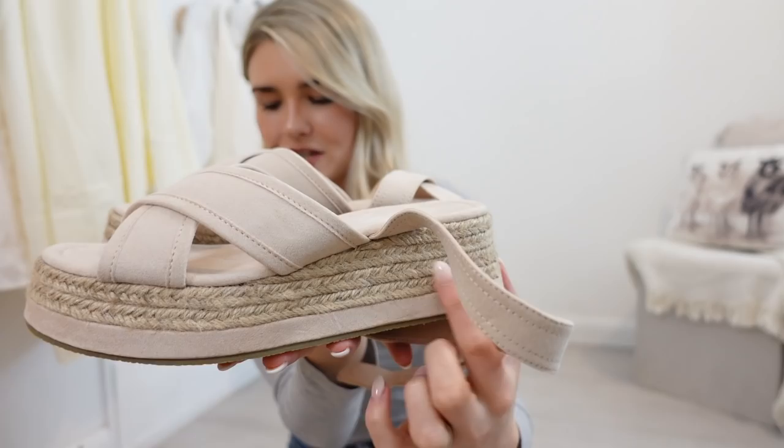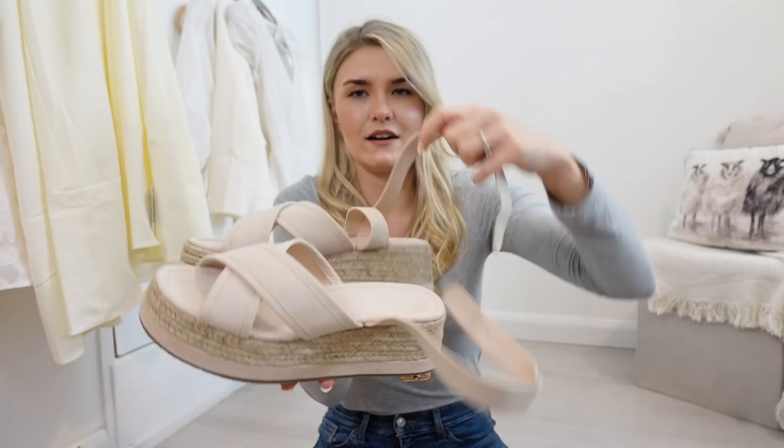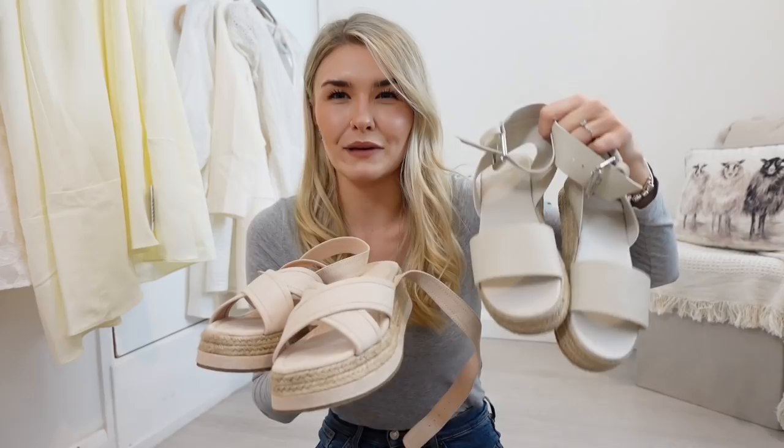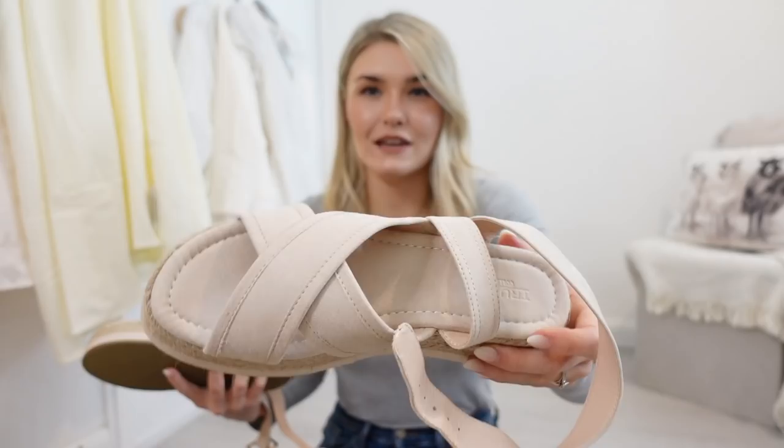These were the other shoes that I did really like. These ones are more of a pinky suede colour, very similar with that espadrille-type material on the bottom, platforms and ankle tie things that cross over at the back. I do really love the look of these, they are really gorgeous. I just feel like the stone ones are slightly more me and they'd go with more because of the colour. Obviously this one is pink and the other is more of a stone neutral colour, so I think these ones are probably going to go back, but if light nudey pink is your colour, definitely worth a try.